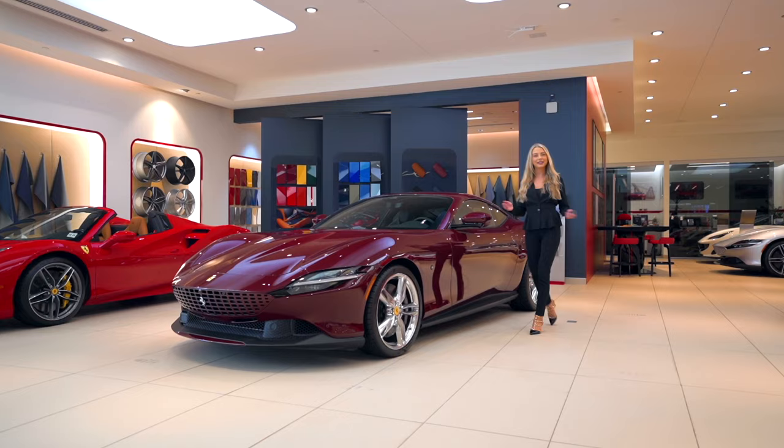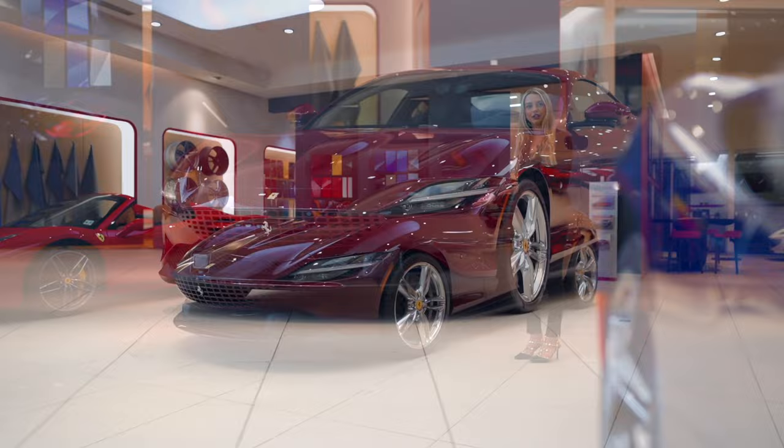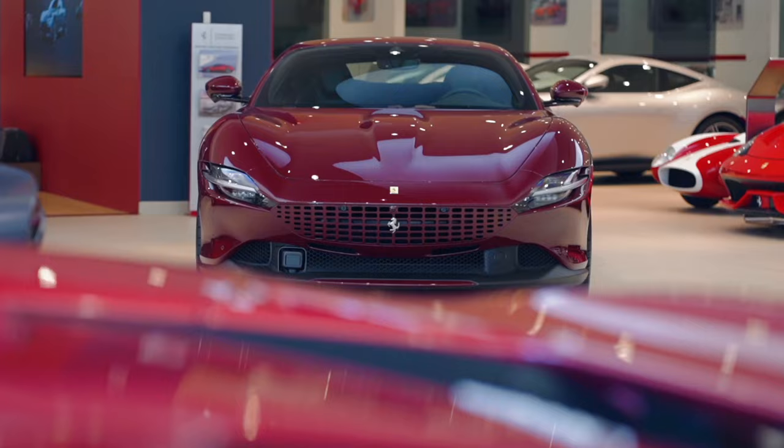Hi guys, welcome back to Ferrari of Central New Jersey. My name is Tatiana and today I'll be showing you this special 2023 tailor-made Ferrari Roma in Amaranta Bullia.